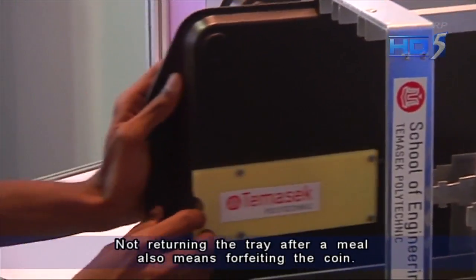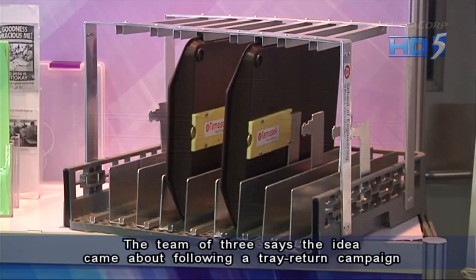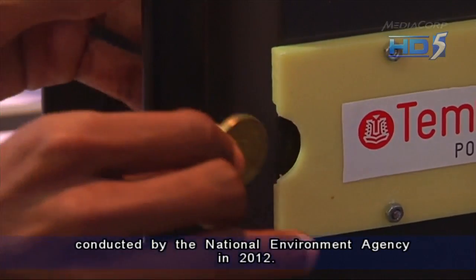Not returning the tray after a meal also means forfeiting the coin. The team of three says the idea came about following a tray return campaign conducted by the National Environment Agency in 2012.